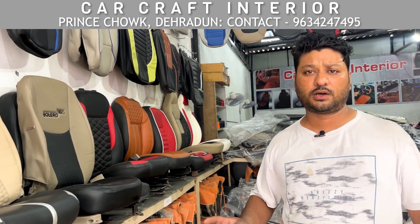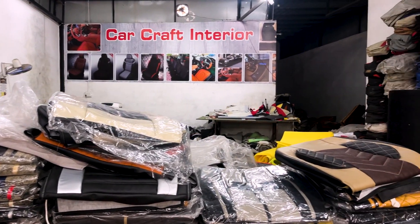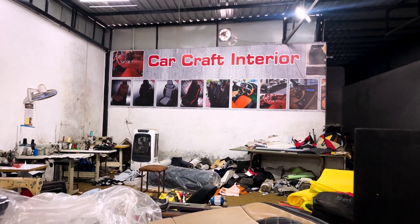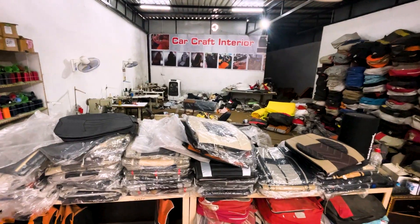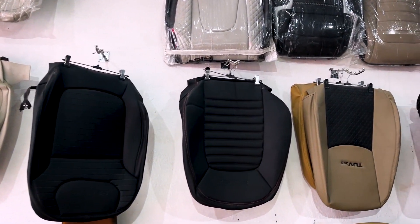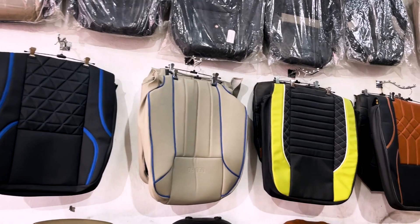Whether you have a small car, a big car, a luxury car, a normal car, or a Mercedes — whatever your car type — you will get the whole seat cover and it will be sorted.